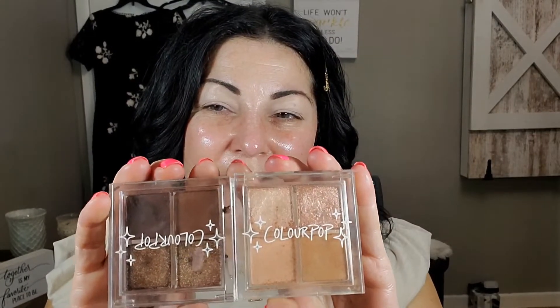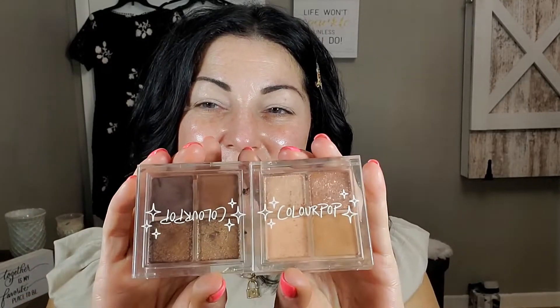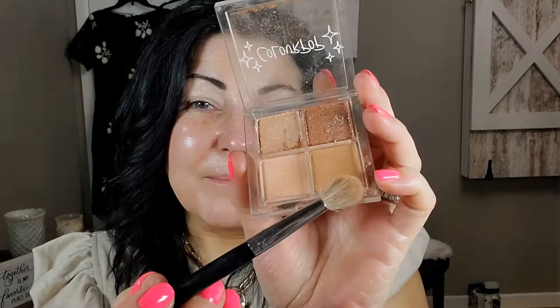So I'm going to be using these ColourPop quads — I don't think I've used them much on my channel, maybe one or two times. This is the palette Cream Soda, and I'm going to go into the shade Soda Shop. I'm just going to use a fluffy brush and tap it off because there is a lot of kickback.